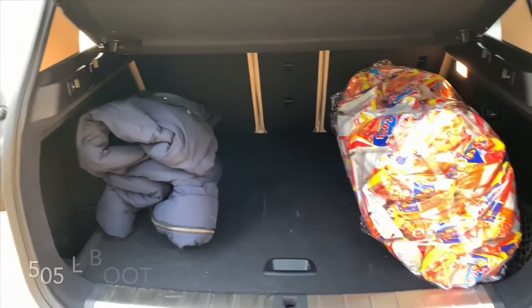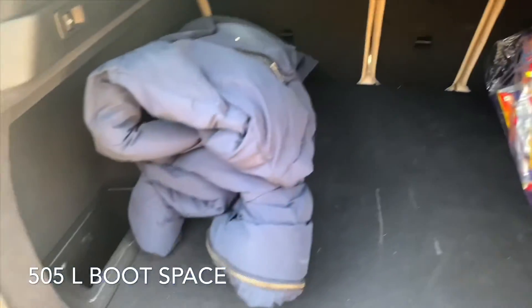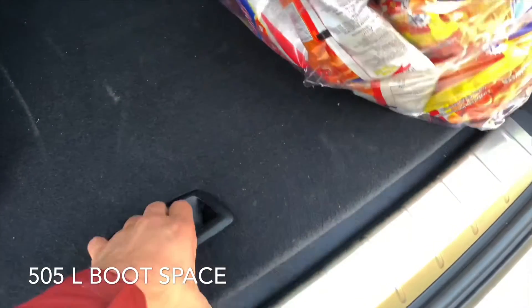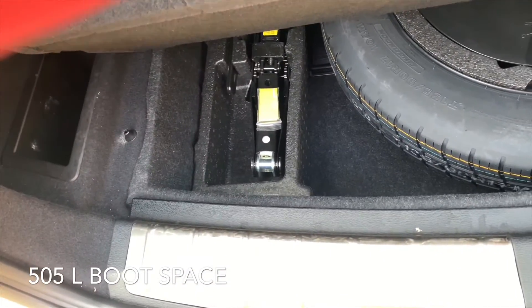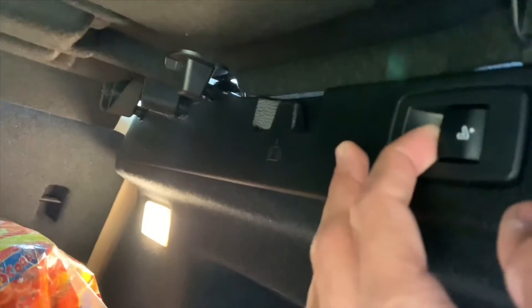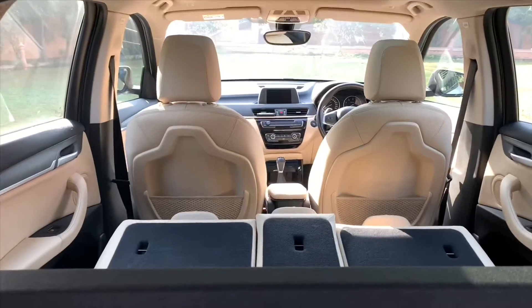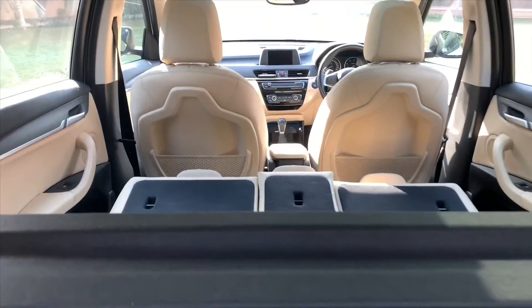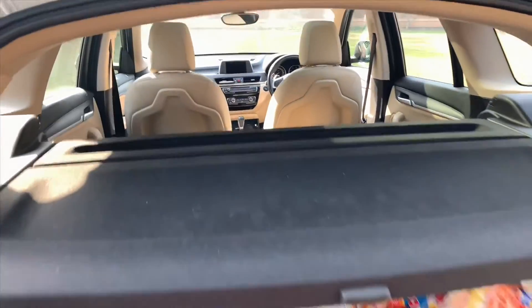Opening the boot — sorry for the mess. You have ample amount of boot space, as you can see I'm carrying all these items and my jacket. You get a spare wheel here, though it is a space-saver size. Here's your jack and tool kit. You have more than a thousand litres of boot space, and this tray is also removable, which gives you significantly more boot space.